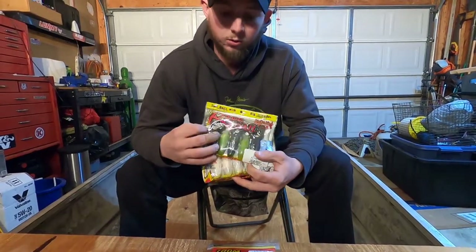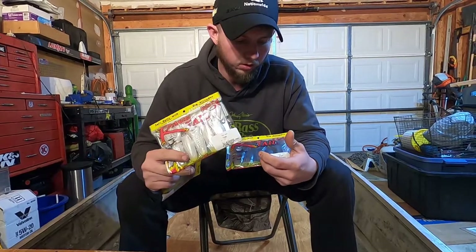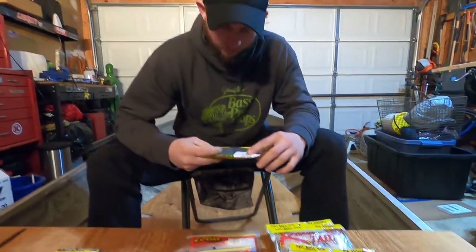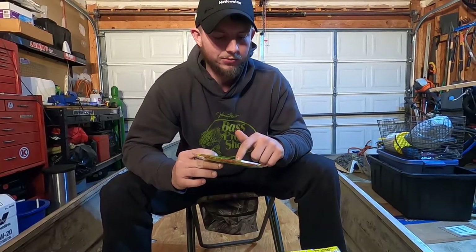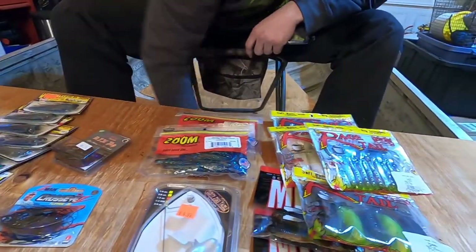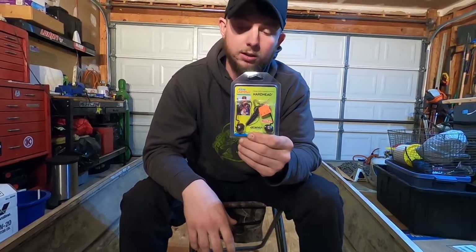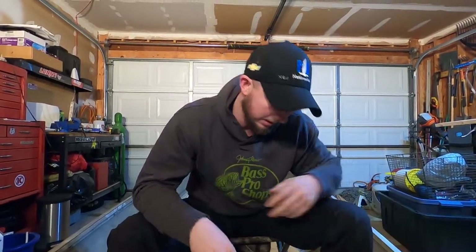Next up, the Rage Tail Toads — these are actually called the Rage Tones. We got three different colors: green pumpkin and chartreuse, pearl, and just straight green pumpkin. I'll be looking forward to throwing those this spring. We also got the Rage Baby Craw — just a little one, they didn't have the big one, but it's certainly a good find in the candy craw color. And here's the Biffle Hard Head football head — it's actually a swinging head design. These were $5 and they're 70-80% off, so I had to grab a couple.